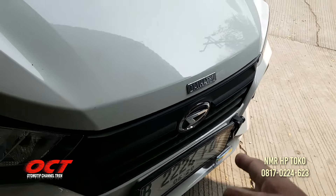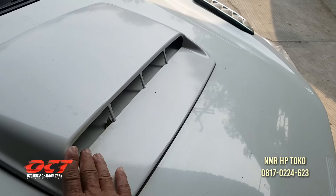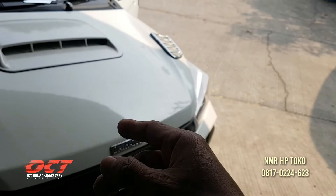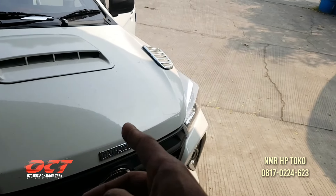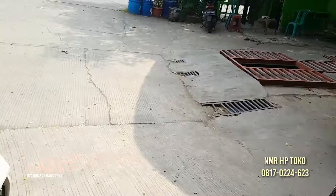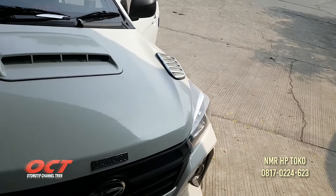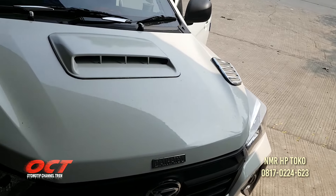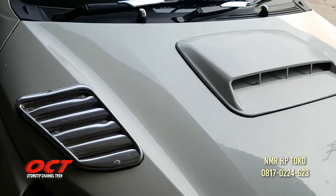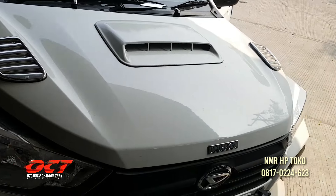Terus di sini juga ada tambahan. Ada di kita. Harganya berapa Pak? Harganya kalau barangnya 200, kalau belum pasang 275. Variasi ini murah, 200 saja teman-teman.